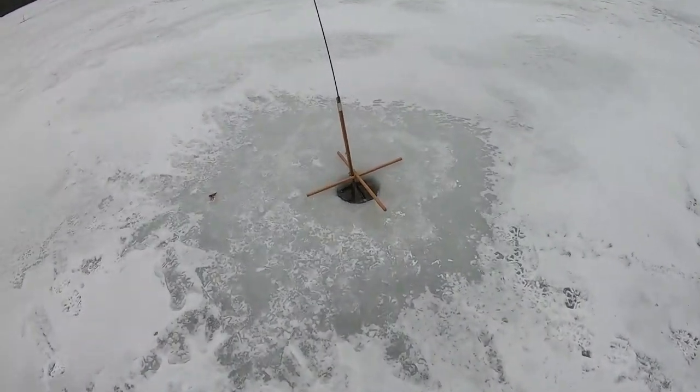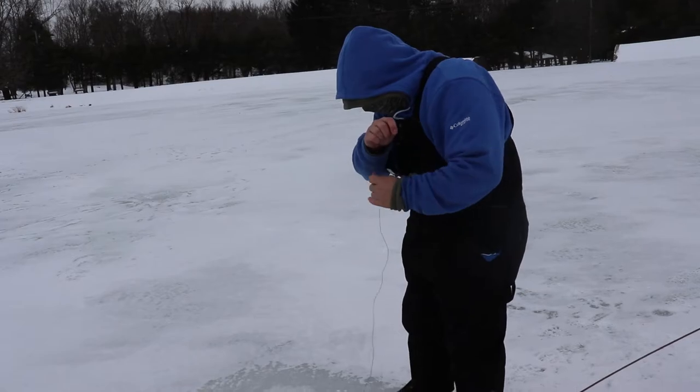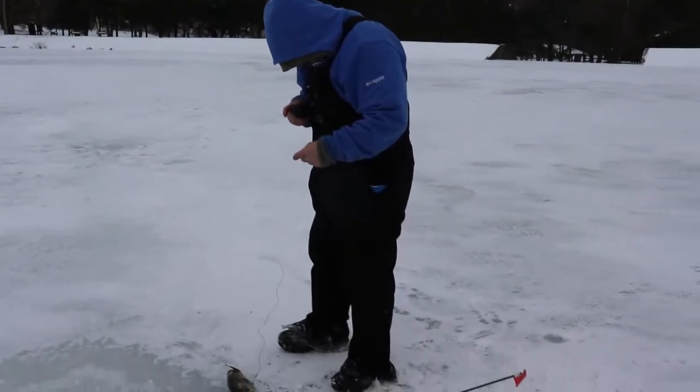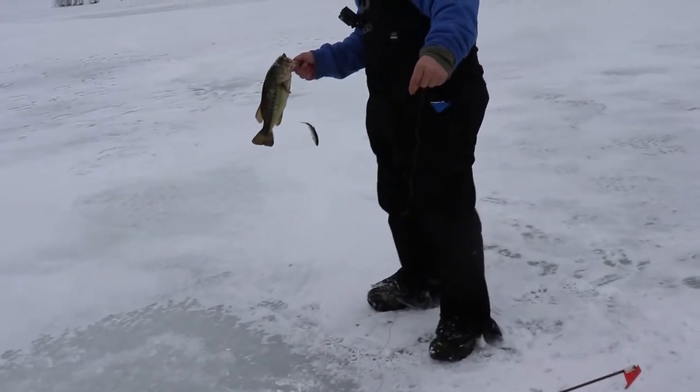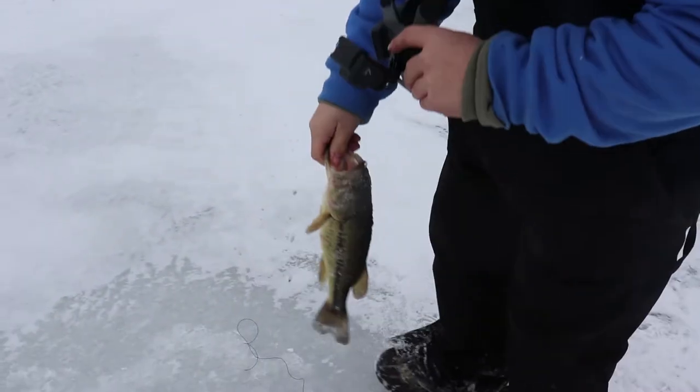Oh man, look at her run — you can see the flag wiggling! Hopefully it's a nice bass or trout. It's not fighting very much but there's some weight to it. It's a bass! Oh, that's a good one — and we still got the shiner on! Let's get this hook out. All right, get it back in.